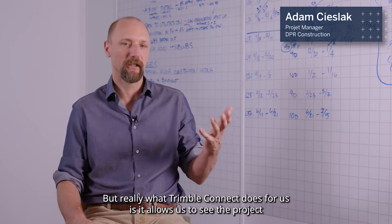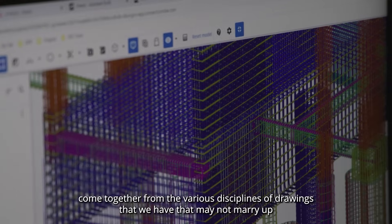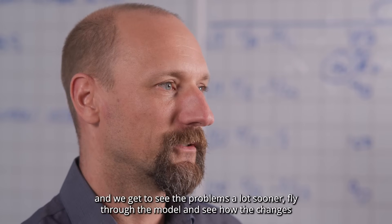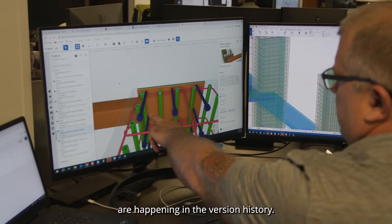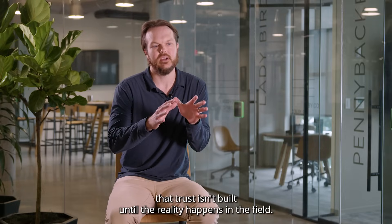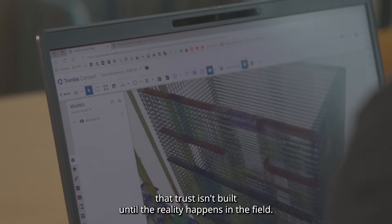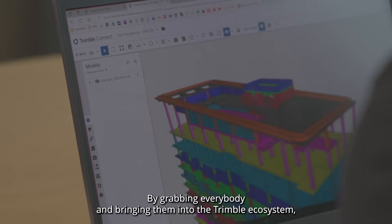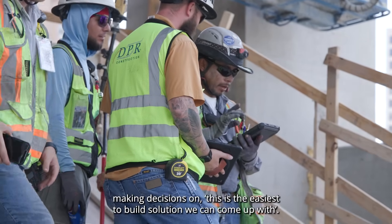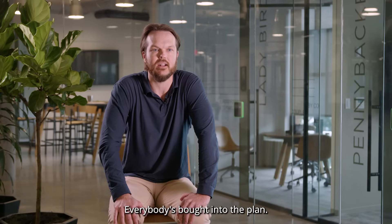What Trimble Connect does for us is it allows us to see the project come together from the various disciplines of drawings that may not marry up, and we get to see problems a lot sooner. We can fly through the model and see how the changes are happening in the version history. Especially if you're using VDC in a silo, that trust isn't built until the reality happens in the field. By grabbing everybody and bringing them into the Trimble ecosystem, letting them see the concrete model early, and making decisions on the easiest-to-build solution — everybody's bought into the plan.